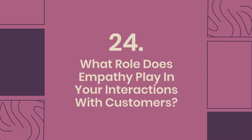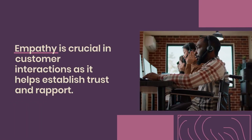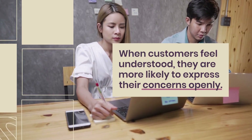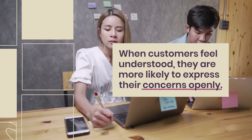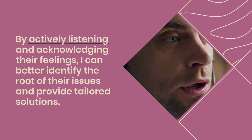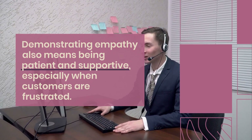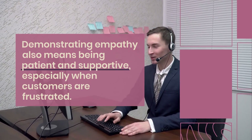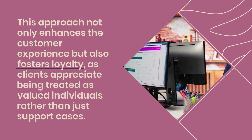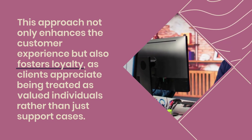Question 24: What role does empathy play in your interactions with customers? Empathy is crucial in customer interactions as it helps establish trust and rapport. When customers feel understood, they are more likely to express their concerns openly. By actively listening and acknowledging their feelings, I can better identify the root of their issues and provide tailored solutions. Demonstrating empathy also means being patient and supportive, especially when customers are frustrated. This approach not only enhances the customer experience but also fosters loyalty, as clients appreciate being treated as valued individuals rather than just support cases.